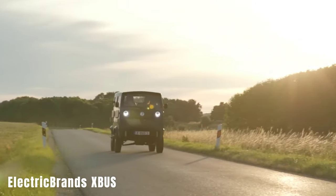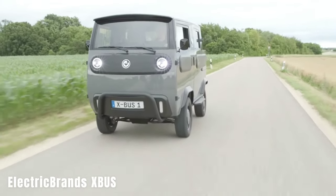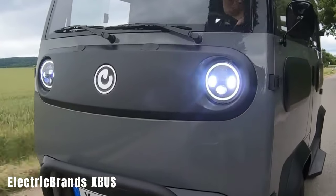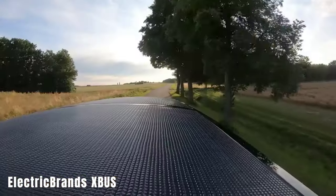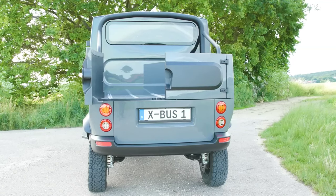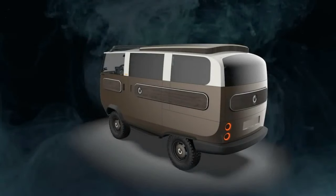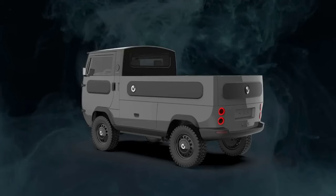Electric Brands XBUS. The Electric Brands XBUS is an innovative electric vehicle from Germany that can be transformed into a truck or a motorhome. In its camper version, it offers an impressive range of up to 600 kilometers on a single charge and features all-wheel drive, a roof with solar panels, a TV, refrigerator, stove, and other amenities. This environmentally-friendly vehicle is made from 95% recyclable components and is priced at around $41,000.